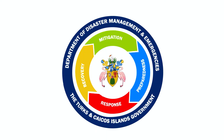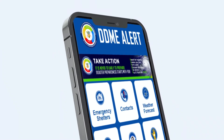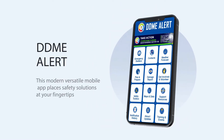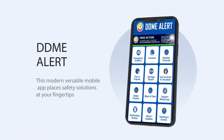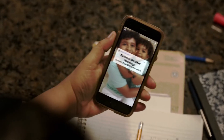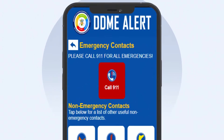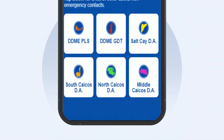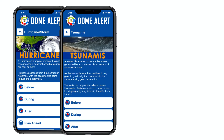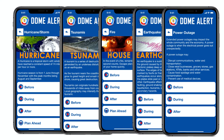The Department of Disaster Management and Emergencies has made it easier to access critical information through its new mobile application, DDME Alert. With this application, users will receive early warning notifications, weather updates, access to emergency contact numbers, as well as hazard-specific safety information on what to do before, during and after an emergency occurs.